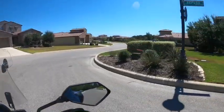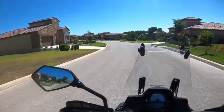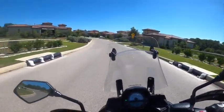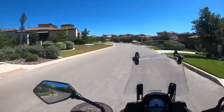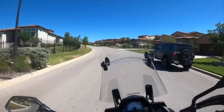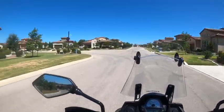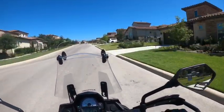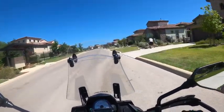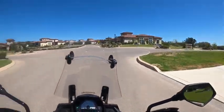Which way did I come in? Yes, realtors get lost too. I know where I'm at now.